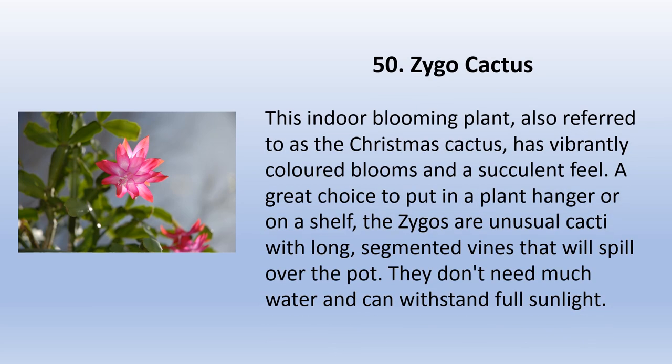The zygo cactus, also referred to as the Christmas cactus, is an indoor blooming plant with vibrantly colored blooms and a succulent feel. It's a great choice to put in a plant hanger or on a shelf. The zygos are unusual cacti with long segmented vines that will spill over the pot. They don't need much water and can withstand full sunlight.